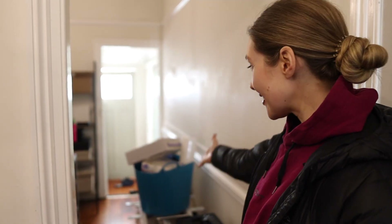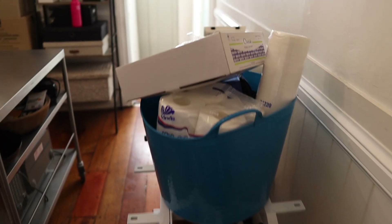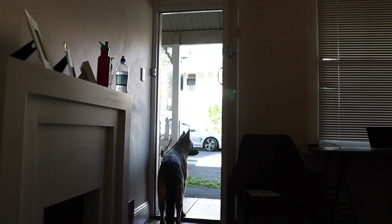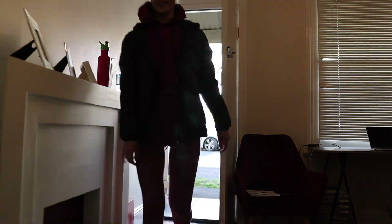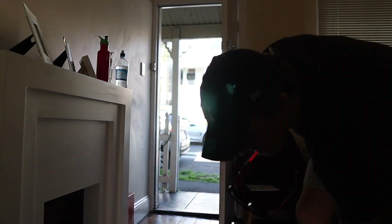Hey everyone, it is finally moving in day into the brand new clinic. This is our house currently — it has been like this for quite a while now and I cannot wait to get all this stuff out of here. Hey guys, we are in the new office slash clinic space. This is the shell and we will show you how we transform it into a clinic.